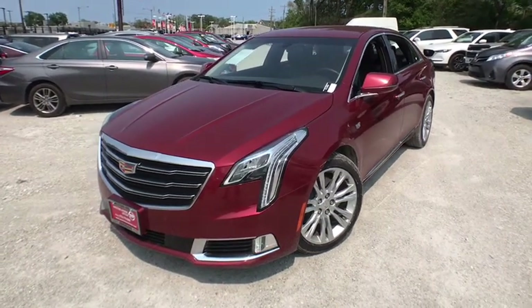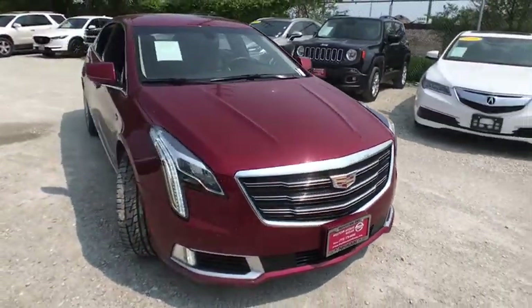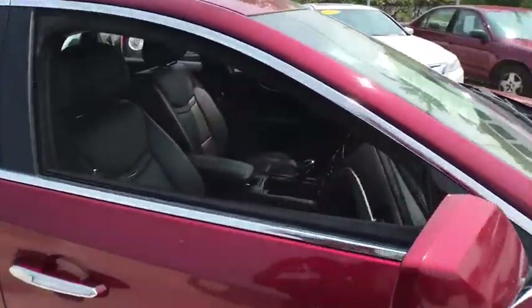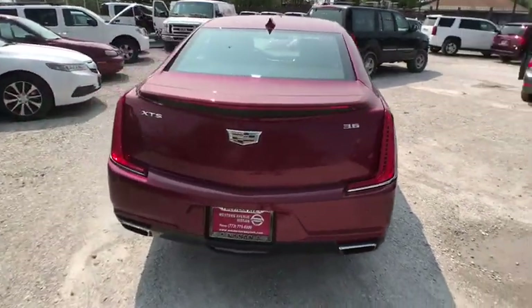The 2018 Cadillac XTS will have every kind of feature you can think of. It comes with a spacious, high-tech cabin and is packed with lots of safety features. It is a full-size luxury cruiser and a pleasant ride for any Caddy owner. This vehicle has less than 35,000 miles.